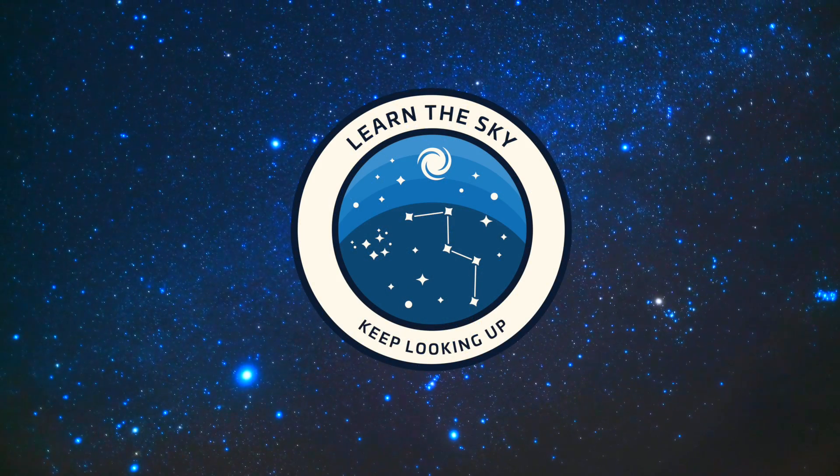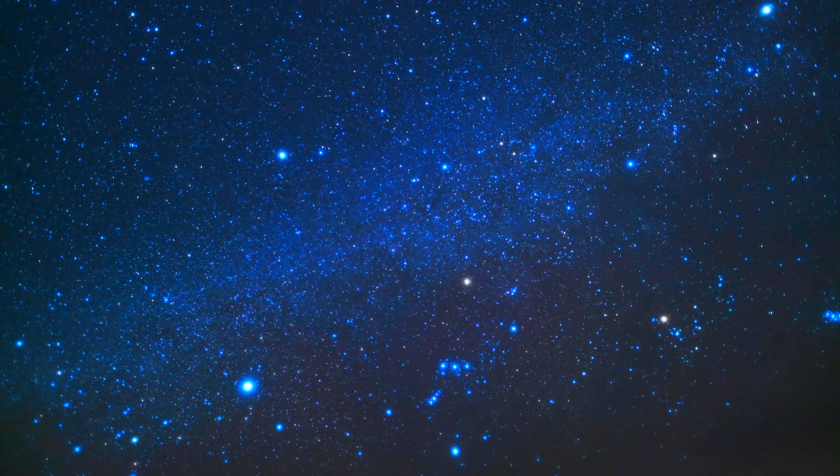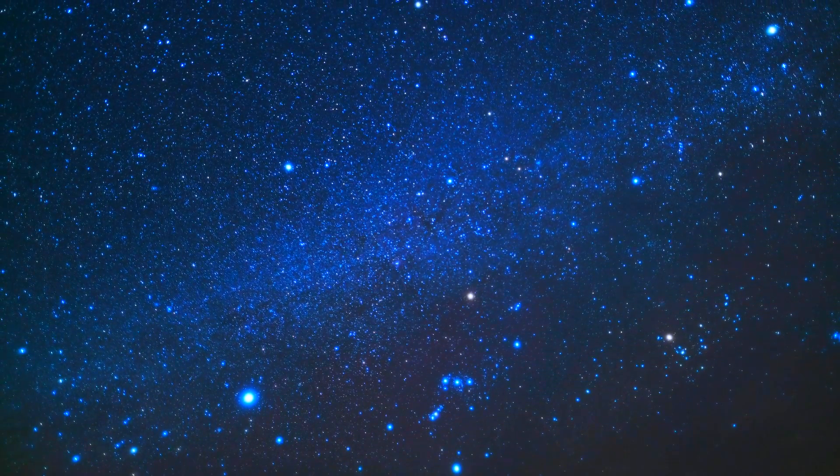Welcome to Learn the Sky. My name is Janine and I'll be your guide as we explore the night sky one constellation at a time.